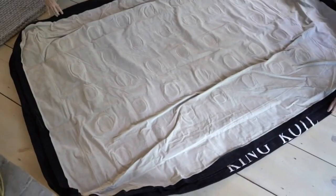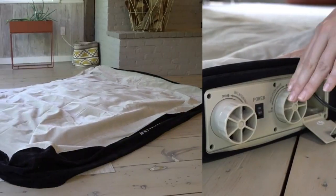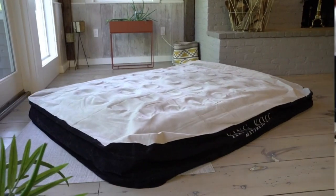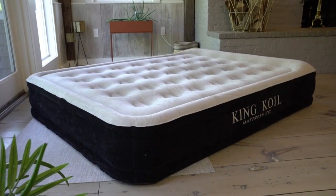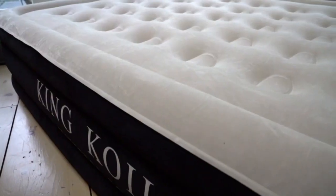The bed not only has air coils for added support and a built-in pump with a speedy two-and-a-half-minute inflation time, but it also has flocked materials on the top, so you won't feel like you're sleeping on plastic, and on the bottom to prevent any slippage at night.